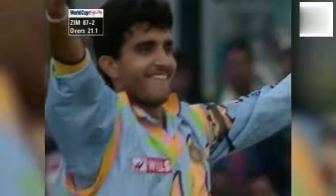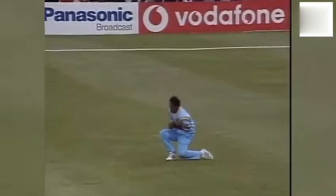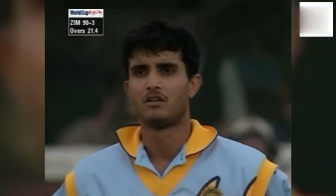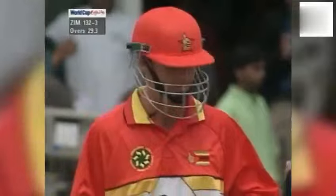And that's it — that's a lovely catch at backward point. And that's the end of Murray Goodwin. That's through the vacant slip area. That's a very good hit, right over the top for four. Agarkha proving very expensive here.